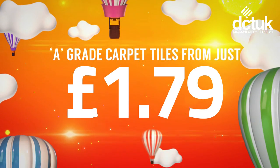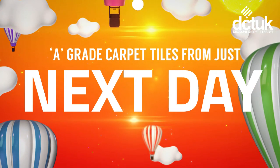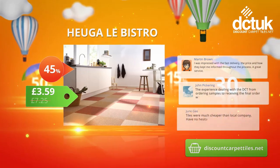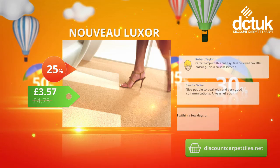Get A-grade commercial quality carpet tiles from just £1.79 per tile with next day delivery as standard. With over 3,000 ranges and colours to choose from, you won't need to shop anywhere else. We offer savings of up to 50% off standard retail prices.